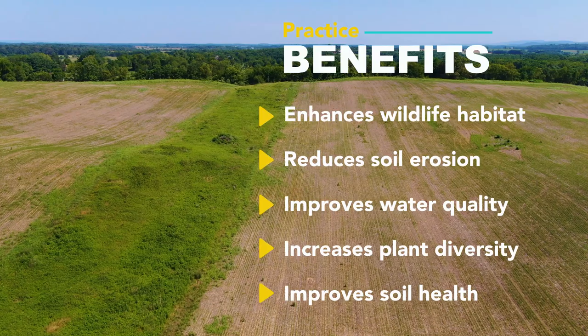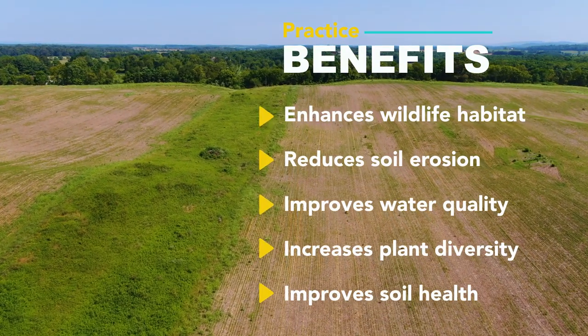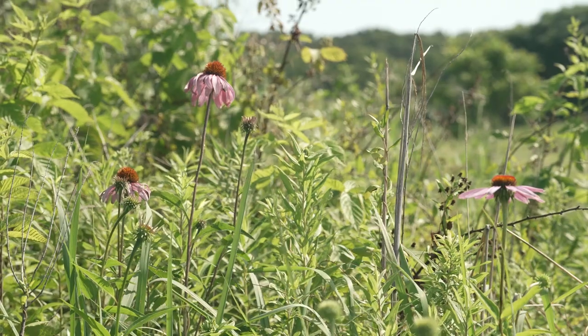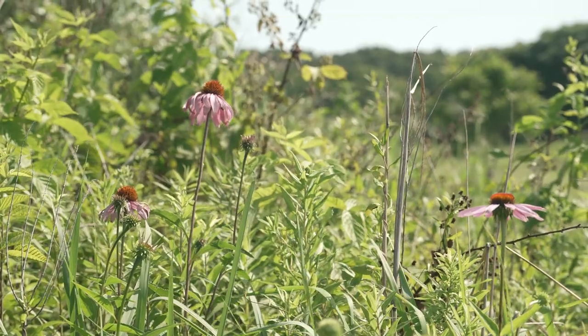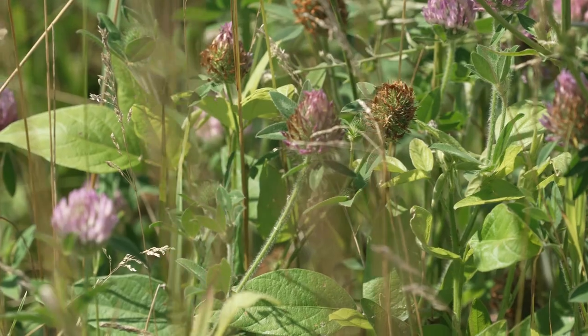Field borders can provide cover for wildlife right along the edge of the entire field. It can be a corridor that they can use, that they feel safe in, because a lot of these plants can be 5, 6 feet tall, but underneath them there's room for the animals to move beneath it. So they're safe from predators.